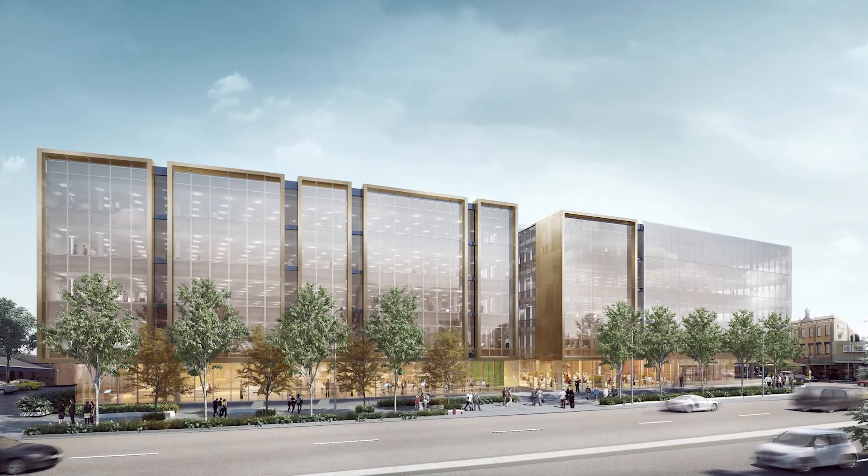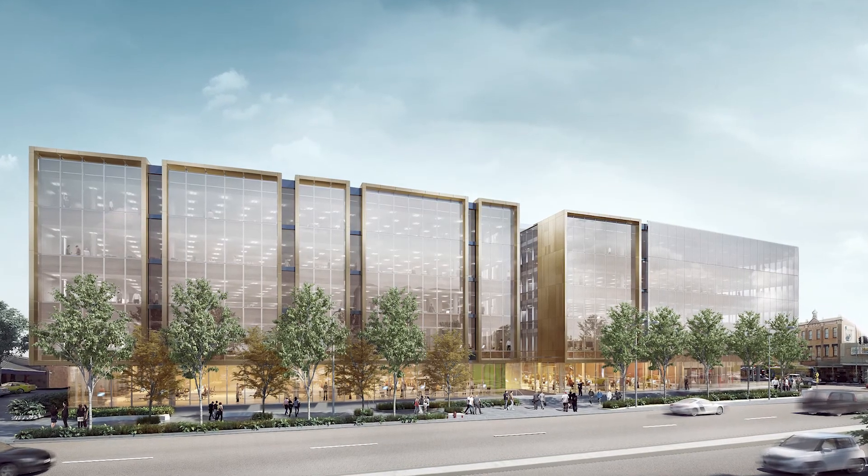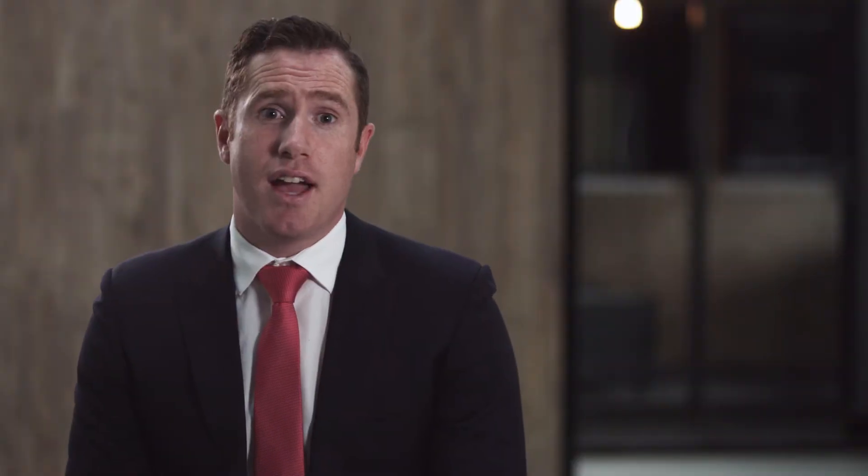The big news is that Knight Frank have leased a significant portion of this to Newcastle City Council, who will relocate to the west end in 2019, just a few doors up from our office.